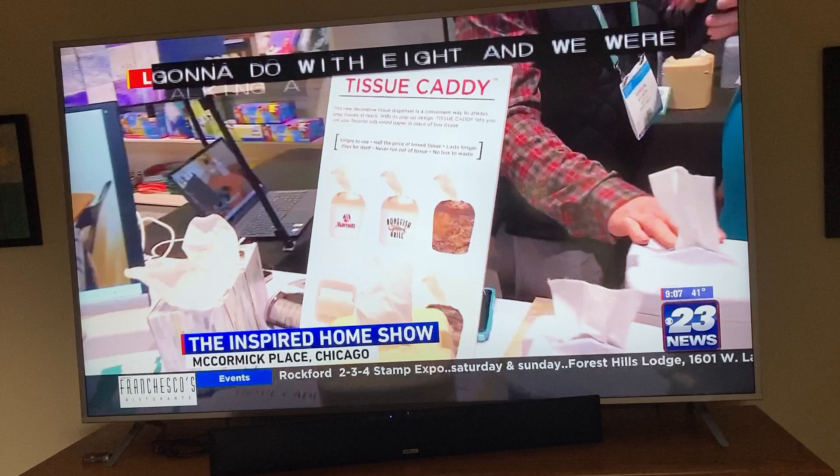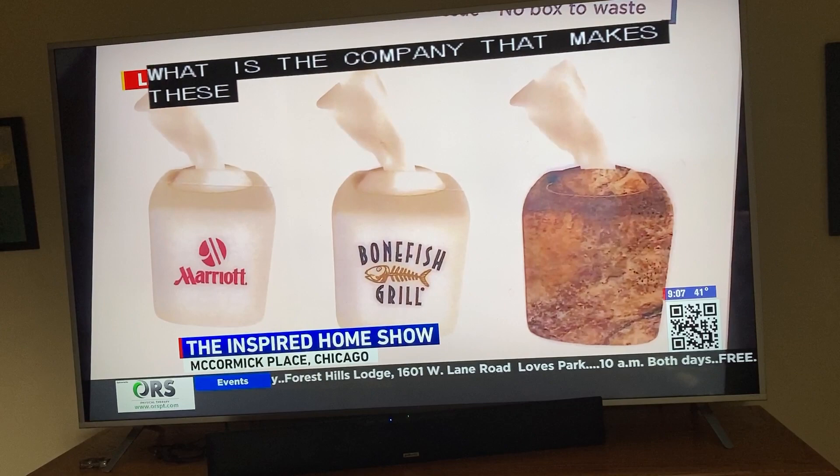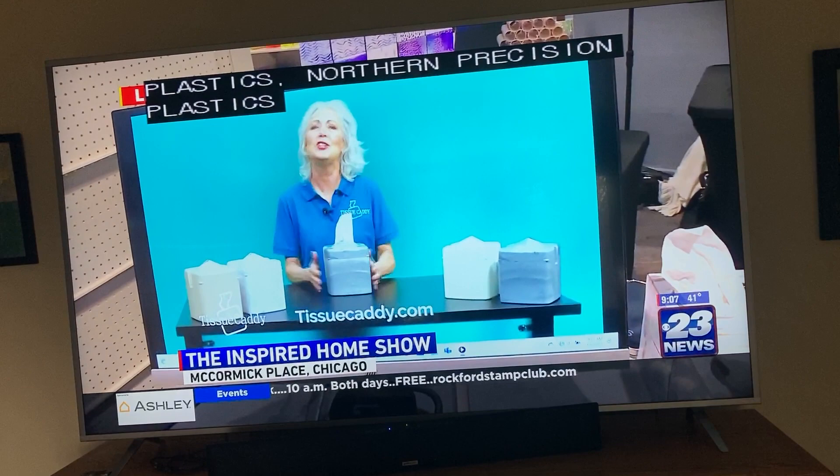We were talking about Made in the USA — Belvedere, Illinois. The company that makes these is Northern Precision Plastics. They do a great job.